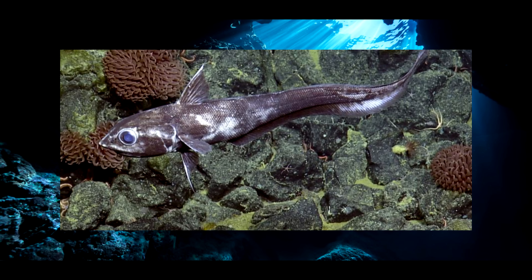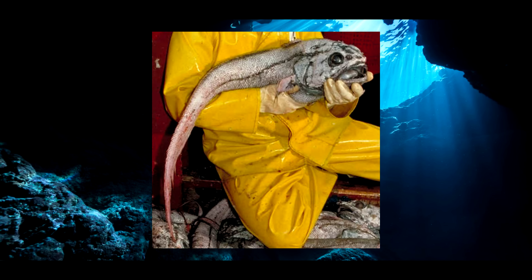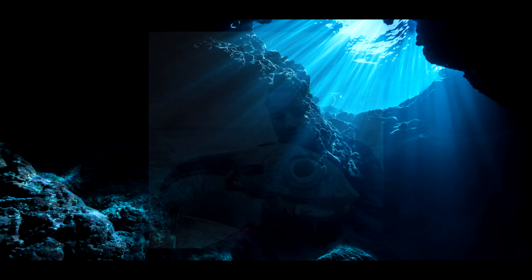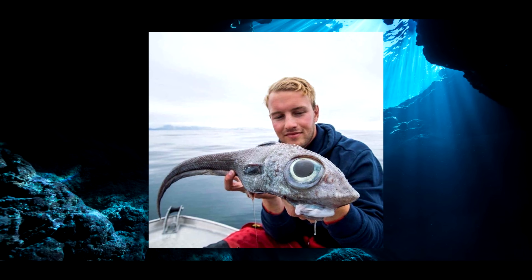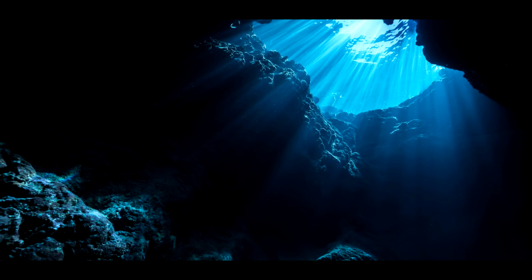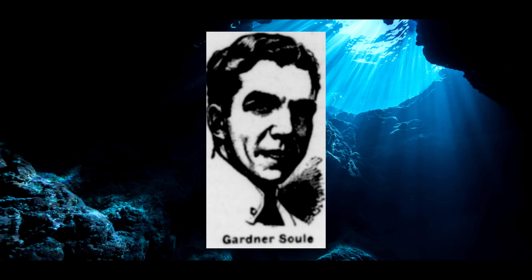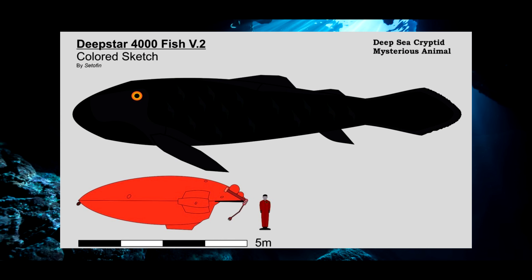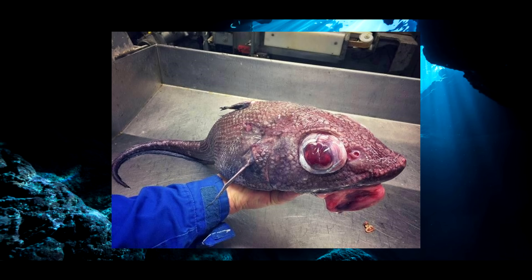Grenadiers, also known as rat tail fish, are deep sea fish with big heads and slender bodies ending in a rat-like tail. The largest of the Grenadiers is the giant Grenadier, which can achieve lengths of 6 feet 11 inches, but is limited to the Northern Pacific. The Grenadier Thompson spotted was nearly 10 feet in length by his estimate, which eclipses the known Grenadiers of the Atlantic — only known to grow to a few feet long — and known rat tails as a whole. You're probably more interested in a 40-foot superfish than a 10-foot fish, but it's notable nonetheless.